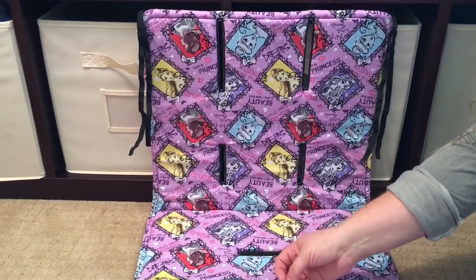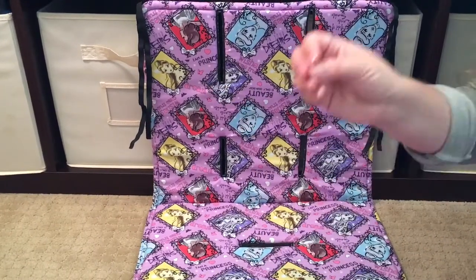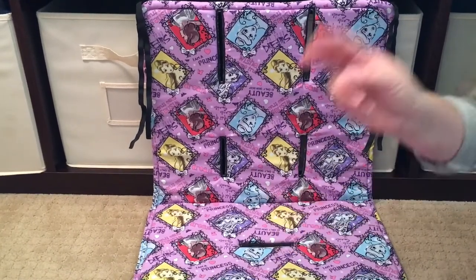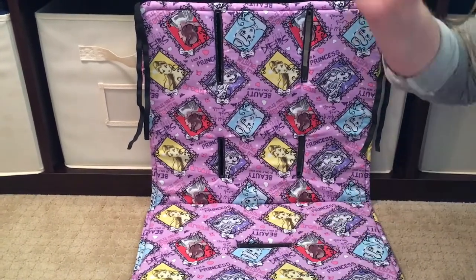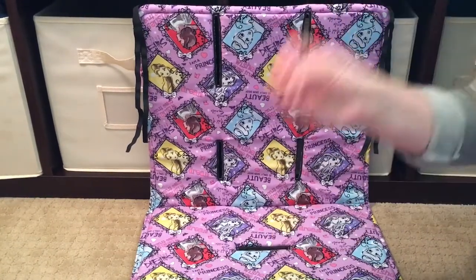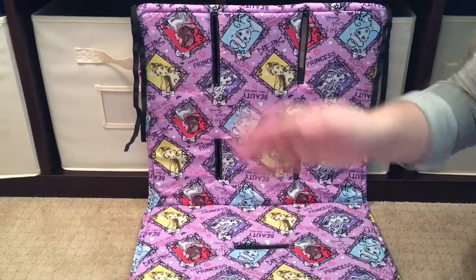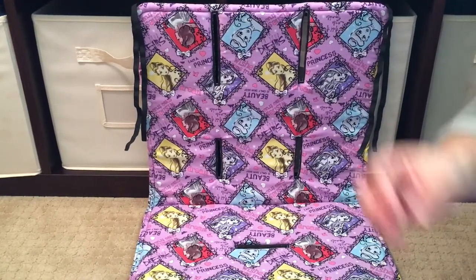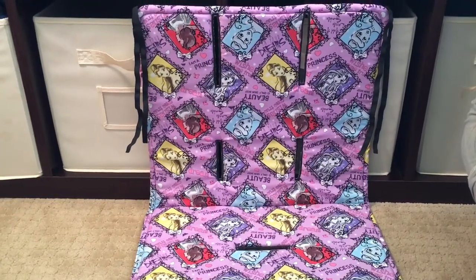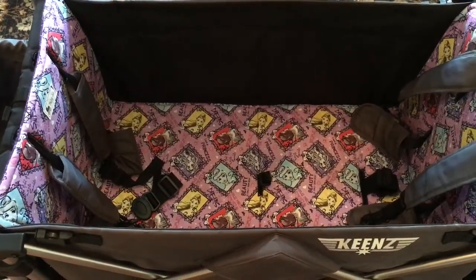I want to go ahead and show you what this looks like actually in the Keenz wagon. One more thing I forgot to mention — she makes canopy covers! For those with a Keenz wagon, she makes covers for the canopy. I saw my friend Jenny's and helped her put it on — it fit like a glove, popped right on with no pulling or pushing, and was so cute. That's my next purchase from her.